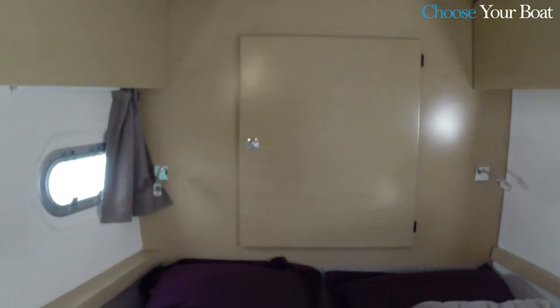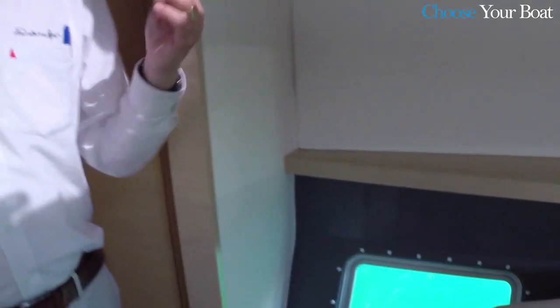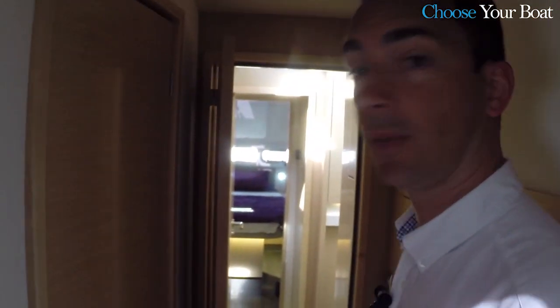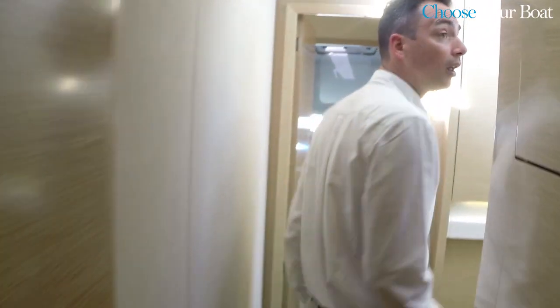And if it is the owner's version, you have here all that volume only for toilet and shower in the front. So here it is completely open — it means you have volume in that hull. And for the owners, it is the best. Of course, with a lot of storage.